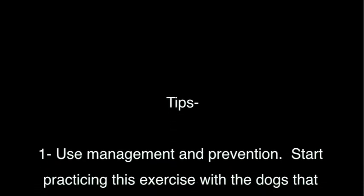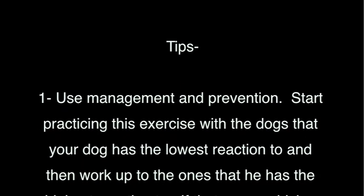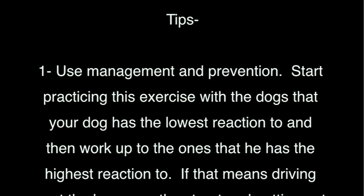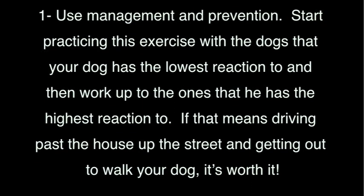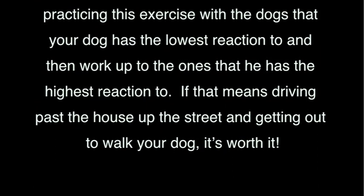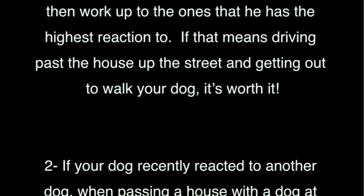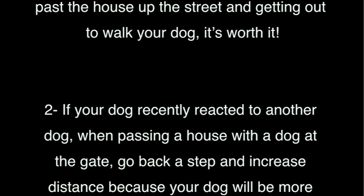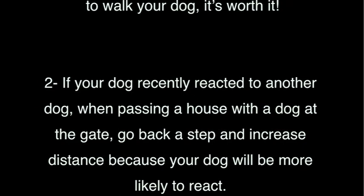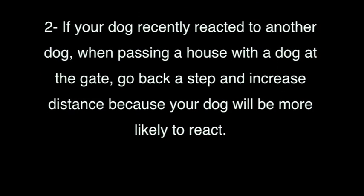Here are some tips. One: use management and prevention. Start practicing this exercise with the dogs that your dog has the lowest reaction to, and then work up to the ones he has the highest reaction to. If that means driving past the house up the street and getting out to walk your dog, it's worth it. Two: if your dog recently reacted to another dog on a walk when passing a house with a dog at the gate, go back a step and increase the distance, because your dog will be more likely to react because of stress hormones.